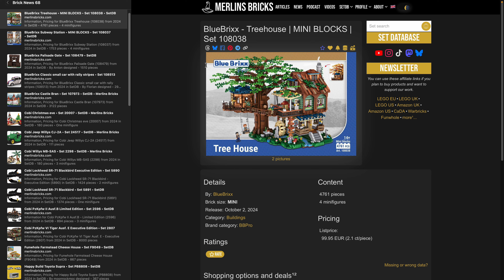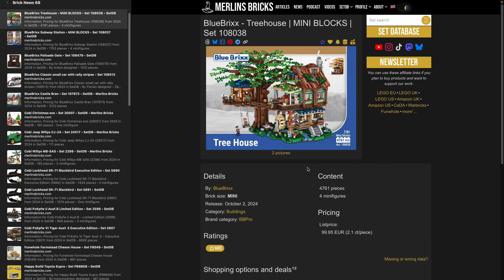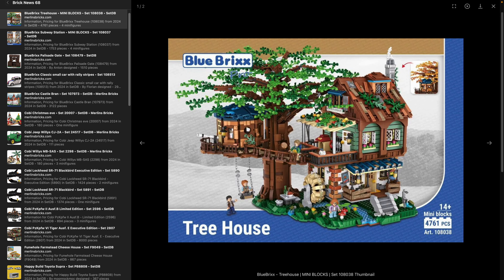We're getting started with the German brand Blue Bricks. Here we have two availabilities from the mini blocks area. These are Lotts sets that Blue Bricks has licensed or purchased and added their own minifigure design to. The first is the 108-038, a 4,761-piece mini brick set. Keep in mind that mini bricks are roughly half the size of regular bricks — same system, like Duplo but on the other side. This thing costs just 100 bucks, which is 2.1 cents a piece, because the pieces are much smaller than you're used to.